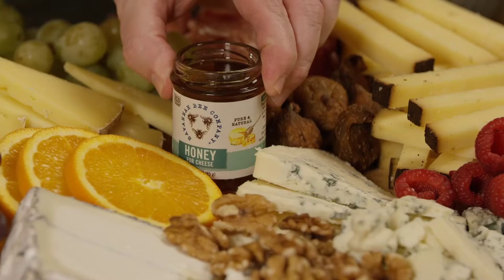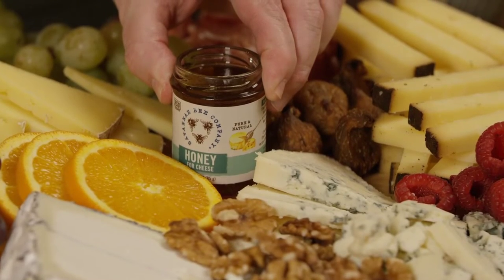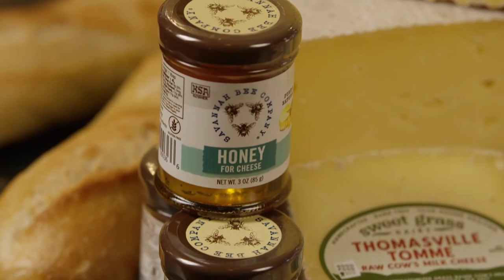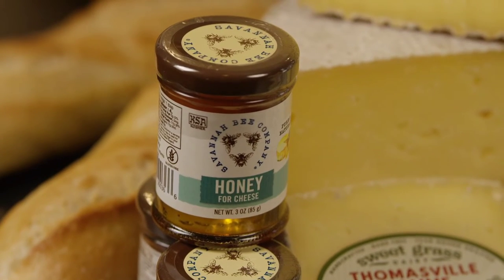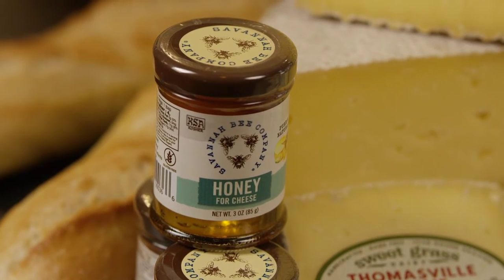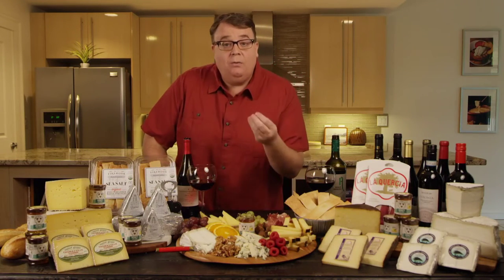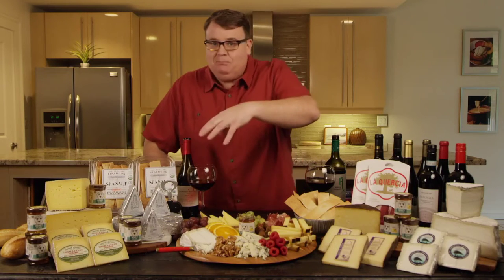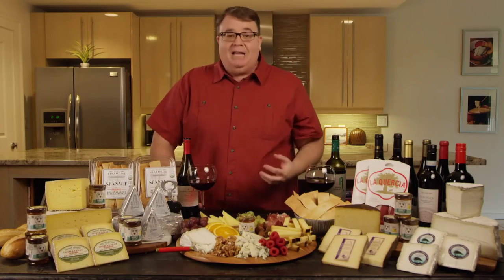Next, we're going to talk about a little bit of an accoutrement. This is Savannah Bee Honey for Cheese. They've selected this honey because it is a little bit lighter in flavor, and it has a good, more runny consistency that makes it much easier to pour — and that's why it's for cheese.